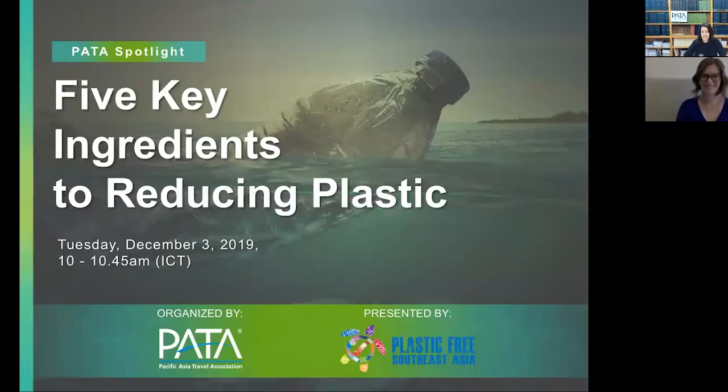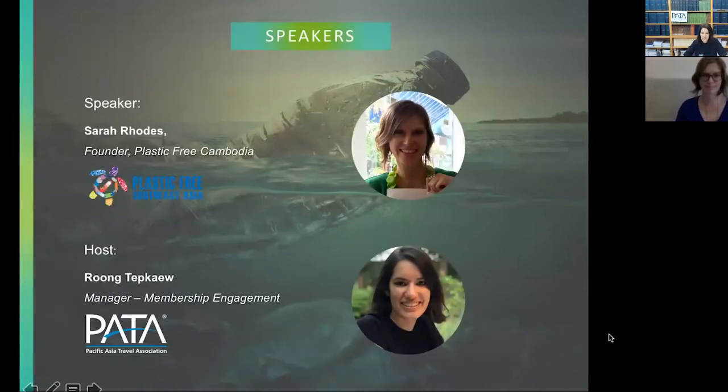At Pada we always support sustainability — it's one of our missions to make the industry more sustainable. We're super excited to partner with Sarah Rhodes from Plastic Free Southeast Asia and have her give us some insight into what little things, what first steps, we can do to reduce our plastic consumption on a daily basis. A warm welcome to Sarah!